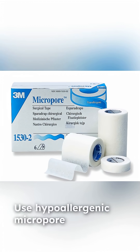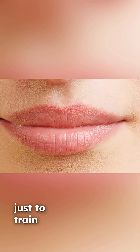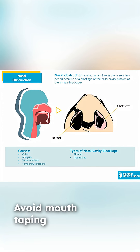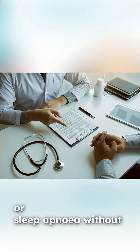Use hypoallergenic micropore tape or sleep-specific mouth strips — never full adhesive tape. The goal isn't to seal the mouth shut, just to train it closed gently. If you're congested, start with short daytime sessions to adapt. Avoid mouth taping if you have severe nasal obstruction, respiratory issues, or sleep apnea without medical guidance.